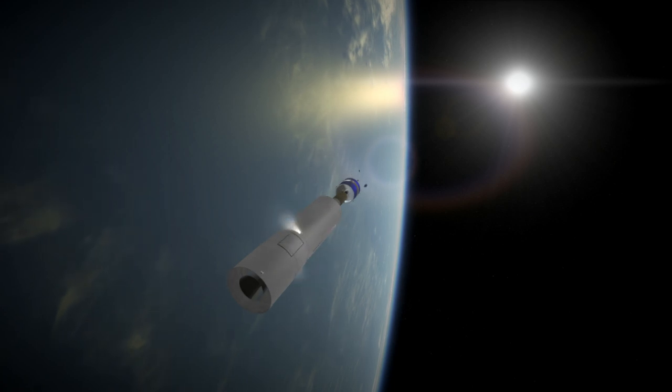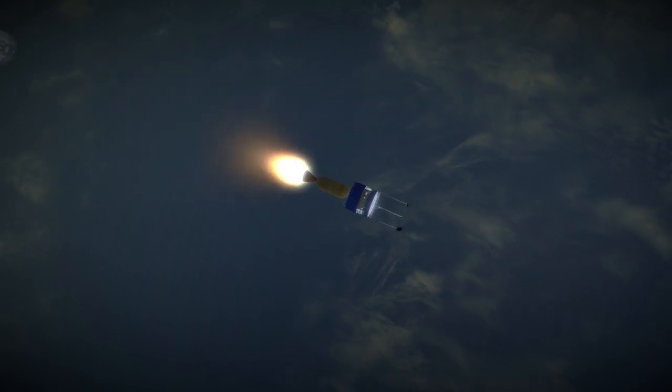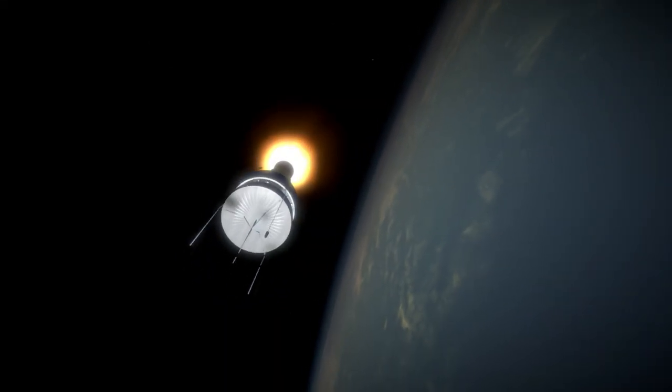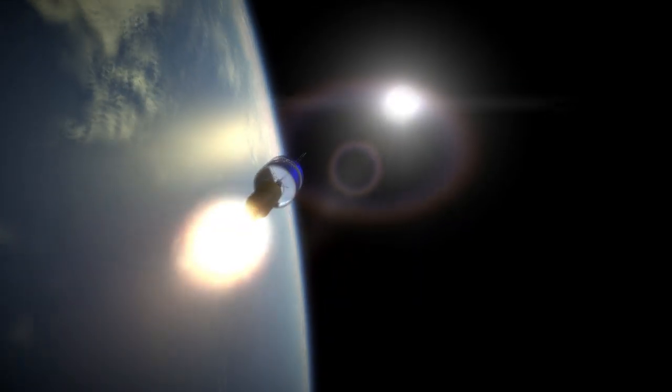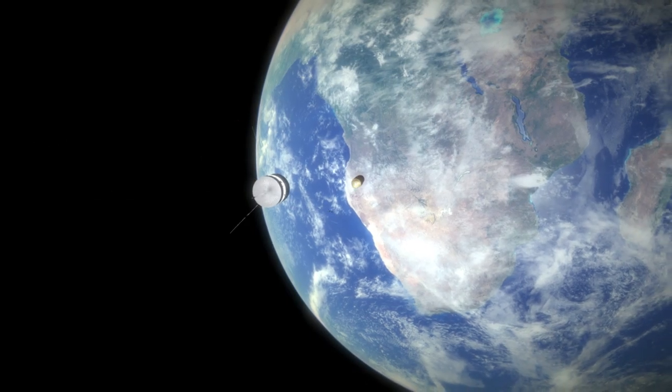They also paved the way for more reliable Venus and Mercury missions, including the Pioneer Venus program, where the effect of the Sun is more severe. Thank you for watching this mission profile of Pioneer 6.